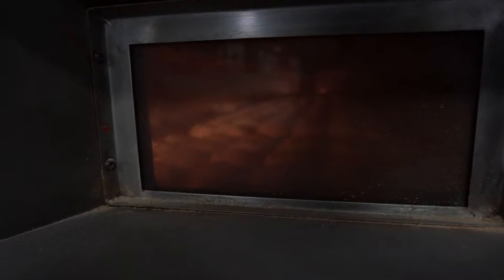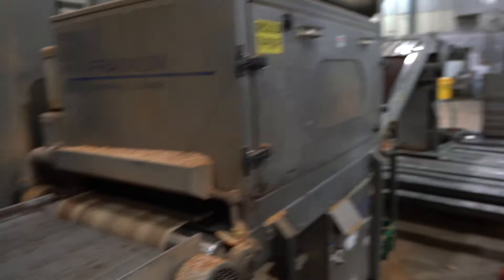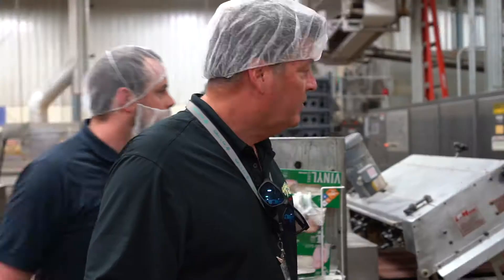The oven. That contraption right there blows really high-pressure air on top of that bun to loosen it up so it doesn't stick to the pan. It's a giant vacuum cleaner, so it's cleaning the pan so they can be reused — sucking all the extra stuff off the pan.